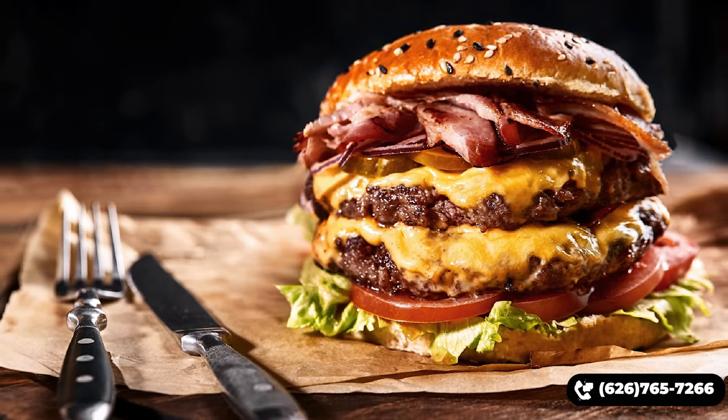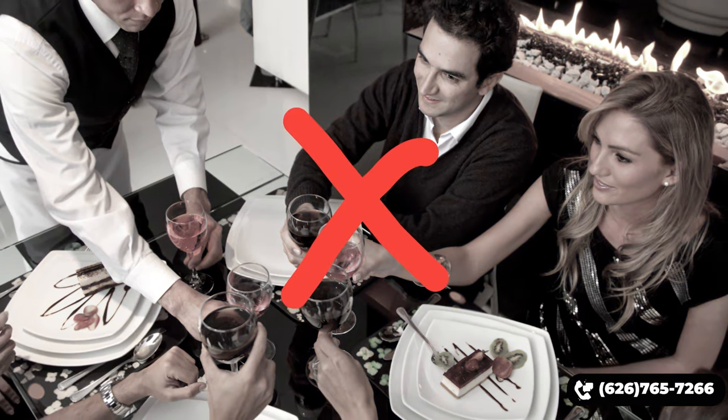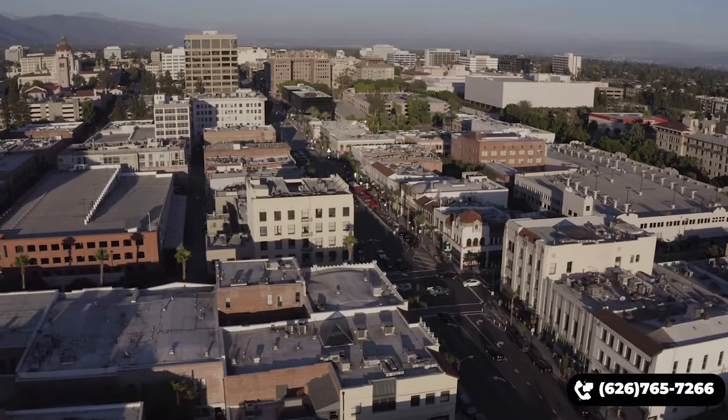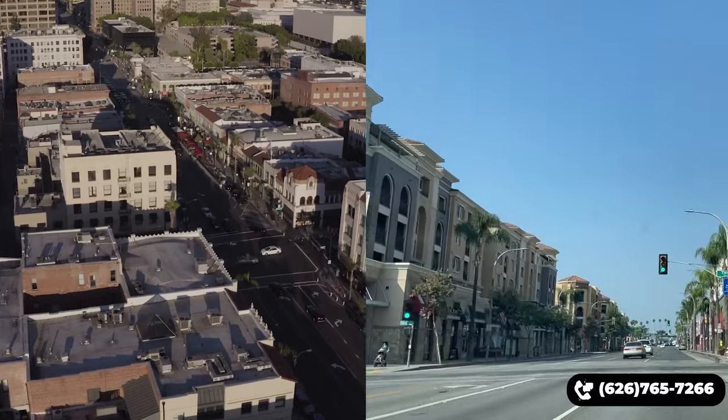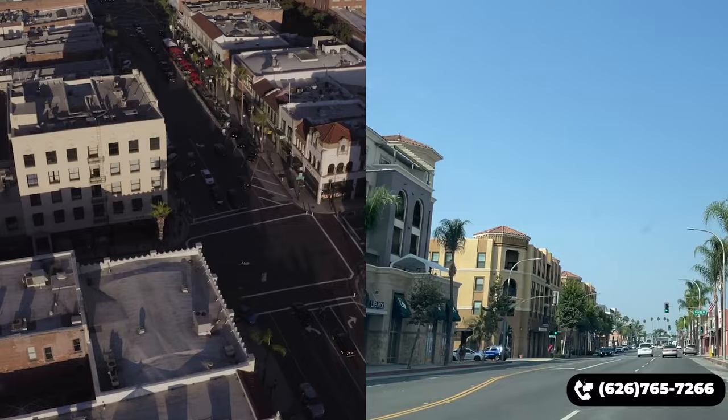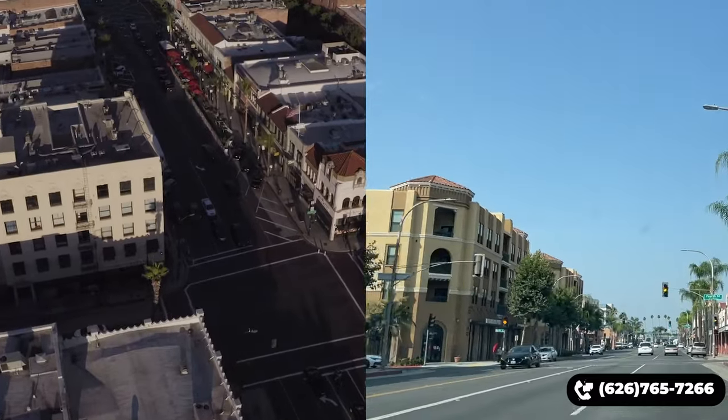Keep in mind that the commercial areas here do primarily cater to the Asian demographic — 60% of the population in San Gabriel are of Asian descent. Besides having typical American fast food chains, San Gabriel does lack high-end American and European eateries that you'll find in neighboring cities like Old Town Pasadena or Main Street Alhambra. The good thing is these places are only a few minutes' drive away, so you'll never be too far from both Eastern and Western food.